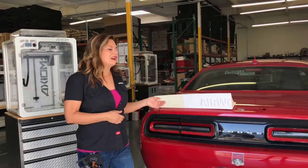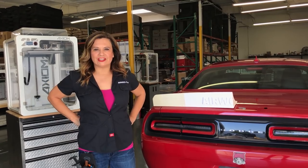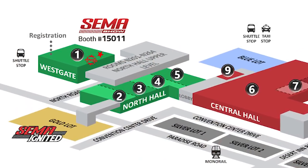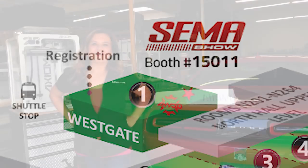Come and see this and other incredible 3D printed modifications to the Red Hellcat at booth number 15011 at the Westfeet section of the Las Vegas Convention Center. See you soon!